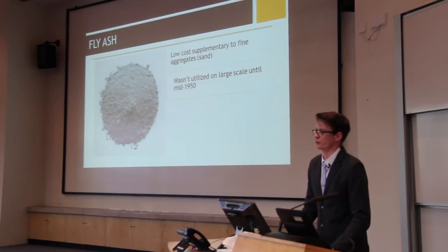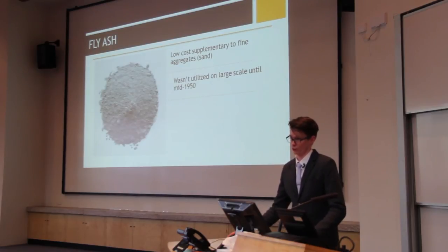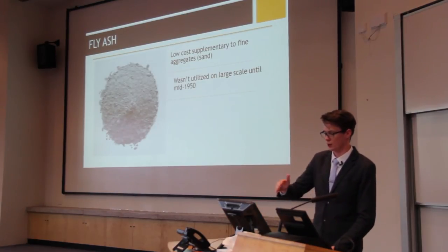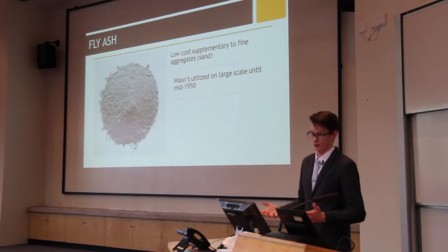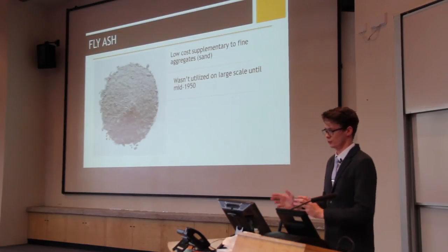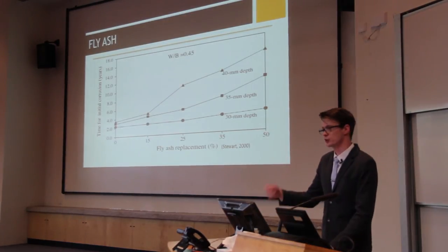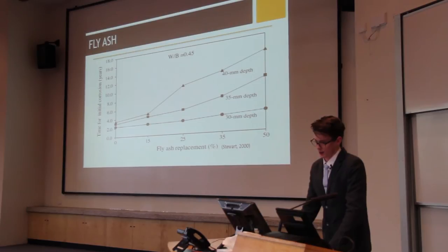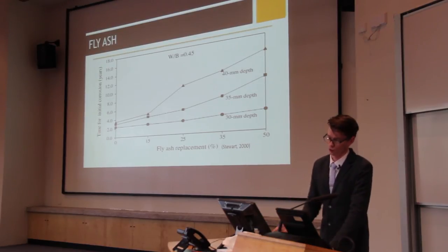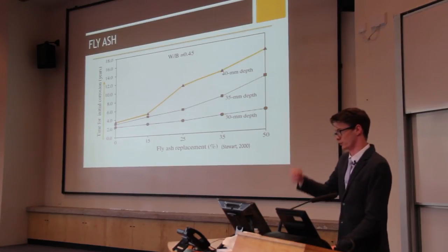Comparing existing building standards such as AS3600-2009, current standards use fly ash — a low-cost supplementary for fine aggregates, basically sand — which wasn't utilised much on a large scale until the mid-1950s. All current structures use it because it significantly reduces the cost of concrete. Because fly ash is so fine, it clogs the very fine pores that original sand wouldn't close. In increasing amounts, it actually increases the time to corrosion initiation by blocking those pores.